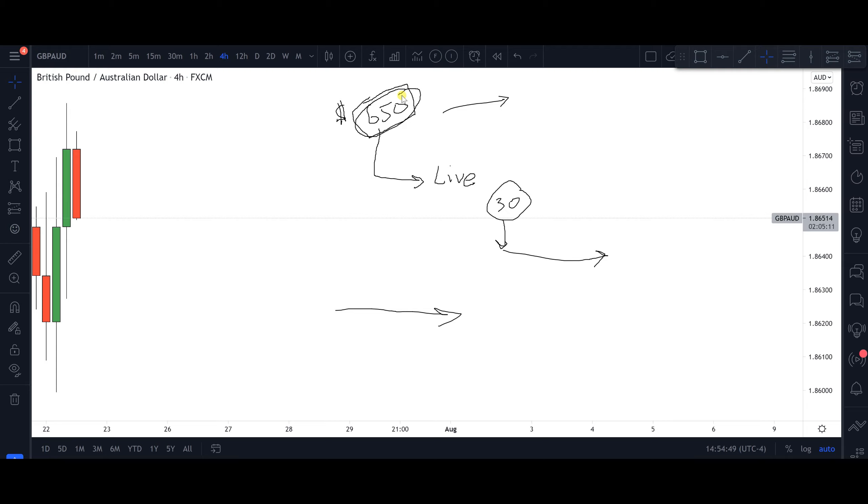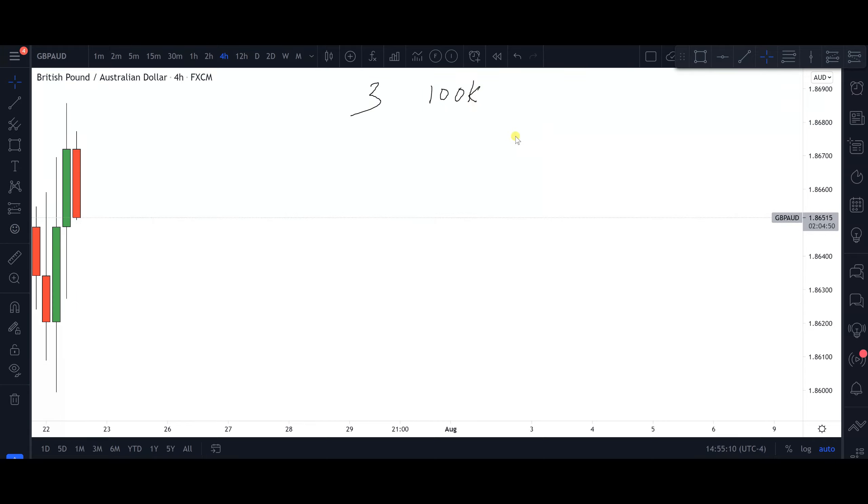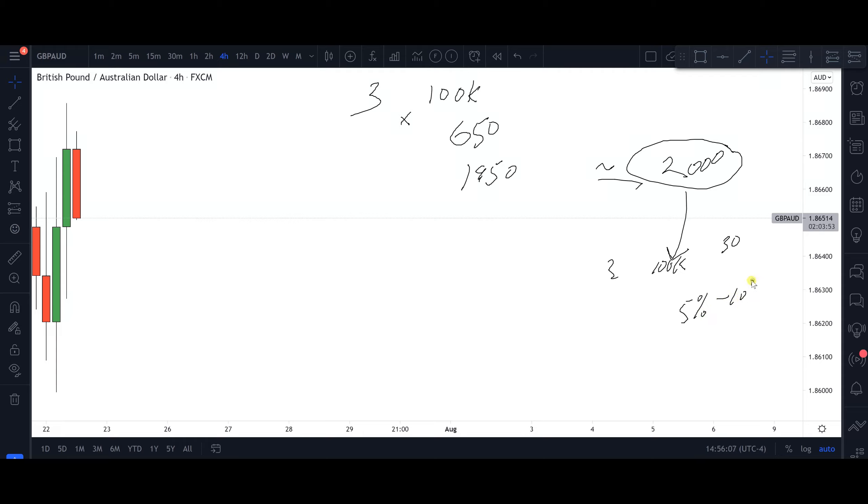I wanted to share this because that's the reason I opened that two thousand dollar account. In my case, I wanted to purchase three 100k challenges. Each one is about $650, so three of them comes to about $1,950 — approximately $2,000. Instead of using that $2,000 to purchase three challenges directly, I first challenged myself to put that $2,000 into a live account and double it within 30 calendar days, risking about 5-10% per trade.